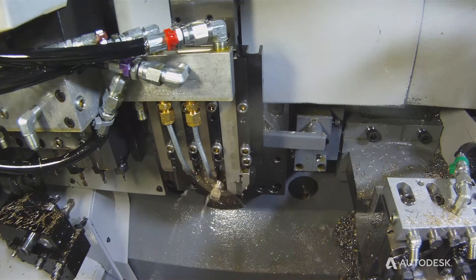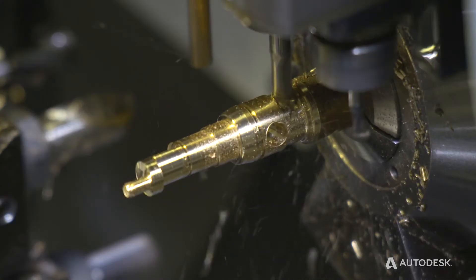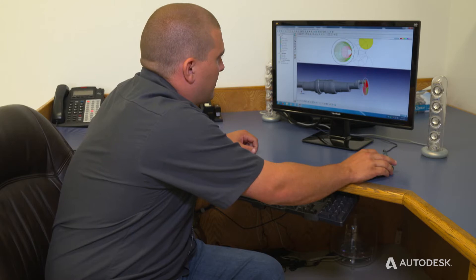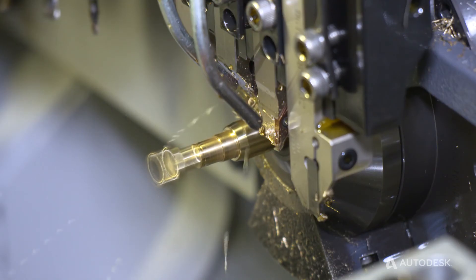We set up our machine sometimes two or three times in one day on different parts, and if they need it fast, we do it fast. We'll tear a machine down and set up — while one guy's setting up the machine, Jeremy will write the program with PartMaker, and in a few hours we'll be building that part.